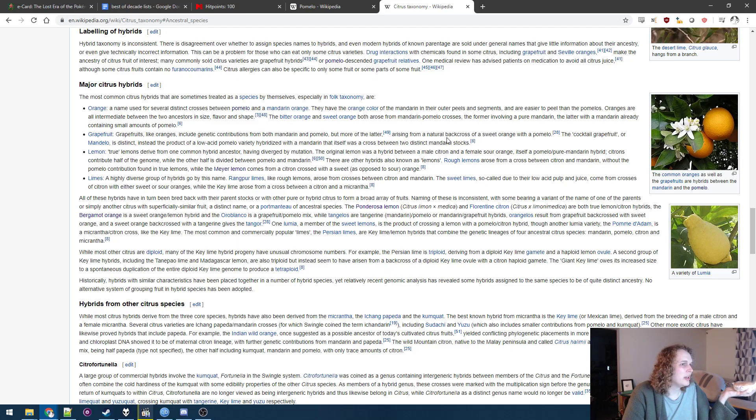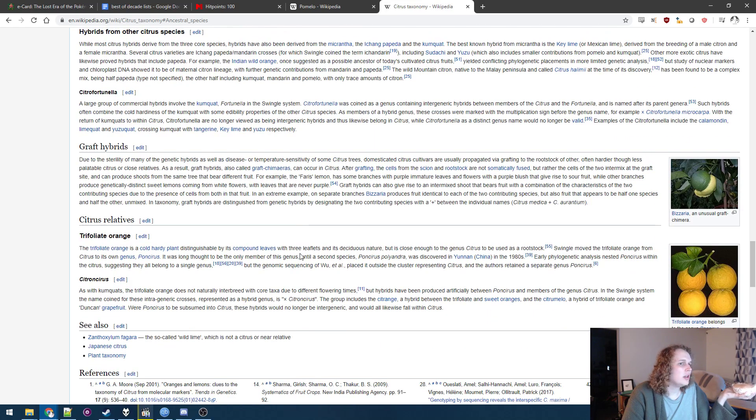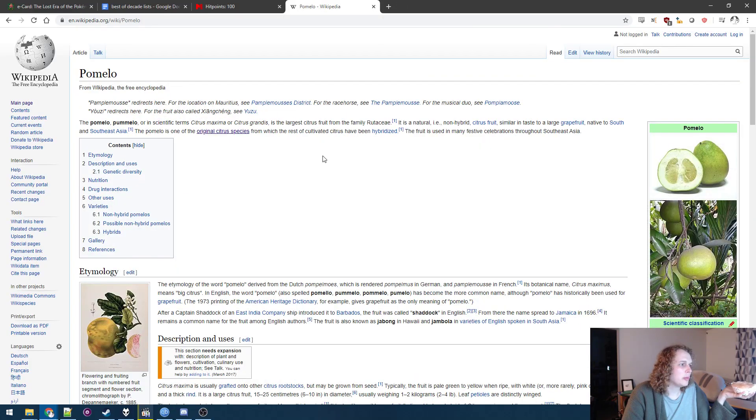So the grapefruit is the sweet orange mixed with the pomelo. Citrus maximus sounds like it's a pun — isn't there a Circus Maximus or something? The juice is regarded as delicious. Let's learn a little more about pomelos.